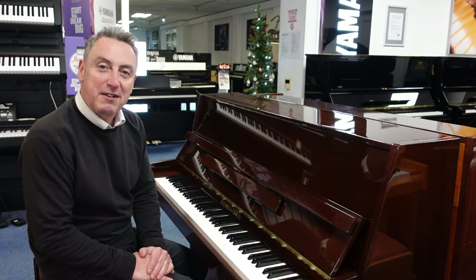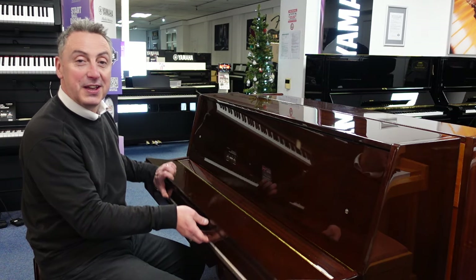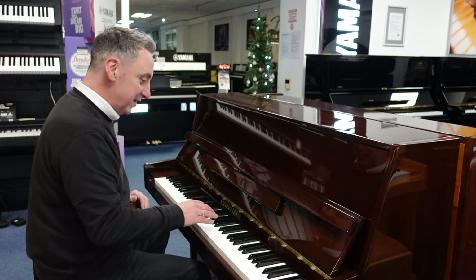Hi, my name is Graeme and here I am at Roomies Music here in Bolton. Today we've got a lovely Steinmeyer piano that we've taken in part exchange, in a lovely polished ebony cabinet. It's a nice sound — just have a listen.